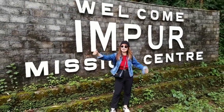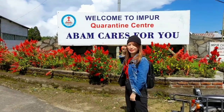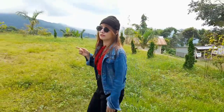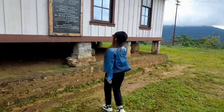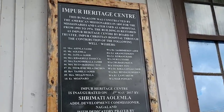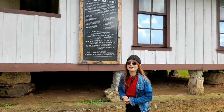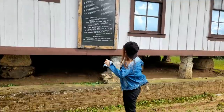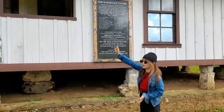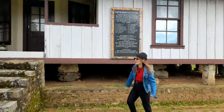Today I'm going to show you so many beautiful places. This is our way to the convention center and as you can see it's so beautiful. I'm going to show you a bungalow which was built by a clerk. This is the bungalow and it's an Impur heritage center. As written here, this bungalow was constructed by the American missionaries in 1895 for the missionaries and it was later used as a hospital, and also it was restored as an Impur heritage center by the port of Impur Christian Hospital.